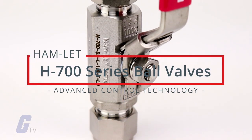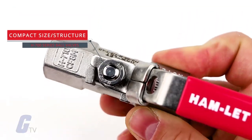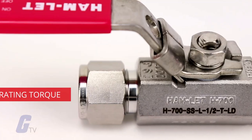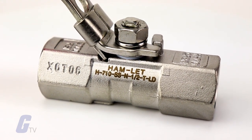The H700 series is a moderate pressure ball valve for general service. These valves are compact in size and structure, with relatively large ports for high flow, tight shutoff, and a low operating torque.